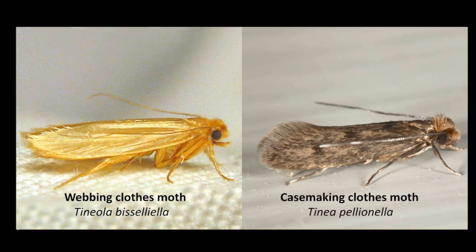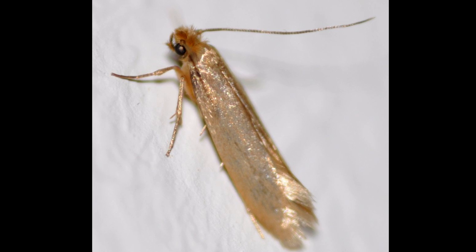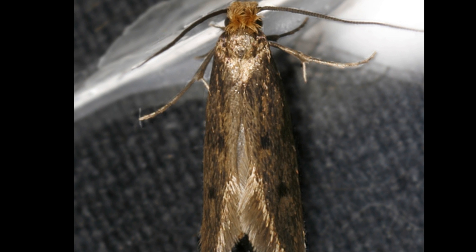A lot of people ask what clothes moths look like, and what clothes moth larvae and eggs look like. There are two types of clothes moths: the webbing moth and the case-making moth. The webbing moth is the more common of the two. Both look very similar—they're tiny, about one quarter inch long, with a wingspan of half an inch. The webbing moth is golden or buff colored with a satin-like sheen and a tuft of reddish hairs on the head. The case-making moth is browner, usually with three dark spots on the wings and light-colored hairs on its head.